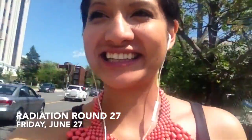Round 27 is complete and I'm taking this video as I'm leaving the Jewish, because I seriously walked in and was done like 10 minutes later. I didn't have time to do anything, and that's a good thing. With these electron booster rounds I don't have to do much — I just lie there. I don't need to tilt my head up.